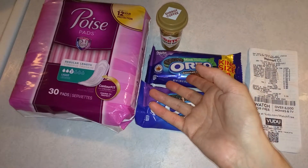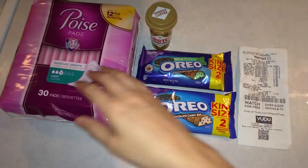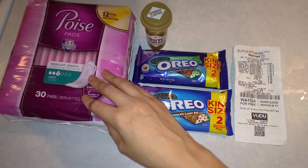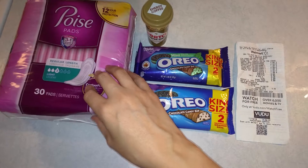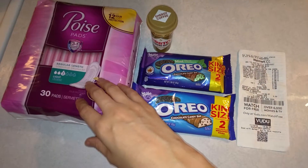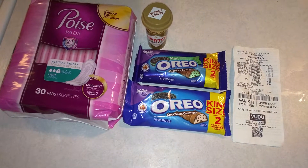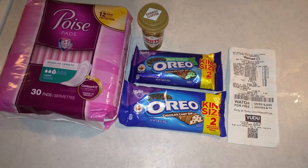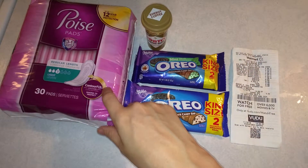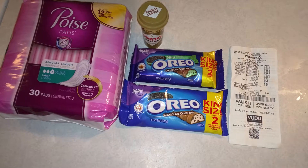A lot of times I get these items even though I don't personally use them — I'll donate them to people in need, shelters, etc. Also, when you submit and earn five rebates on Ibotta you get bonus money, so I use these as fillers toward those thresholds to earn additional cash back on top of that.